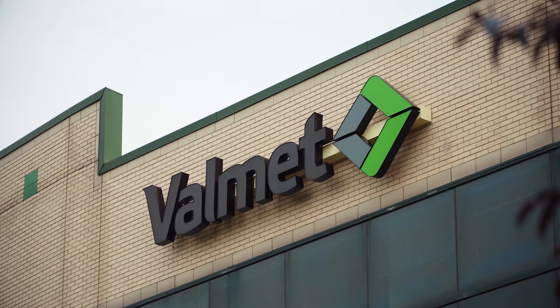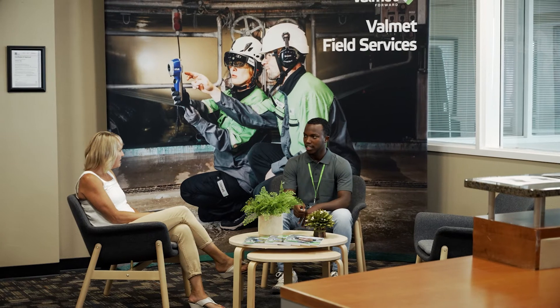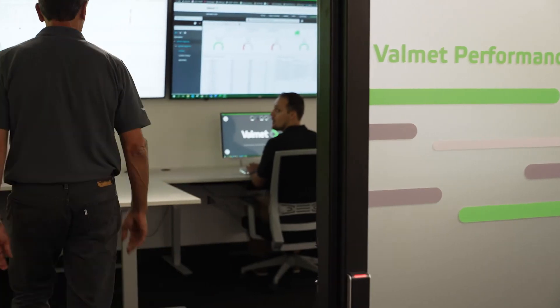Then we have three remote ones: one in China, one in South America, and one in the United States in Atlanta. That one in Atlanta was started in 2018, and now we've added this one here in Appleton due to increased demand.